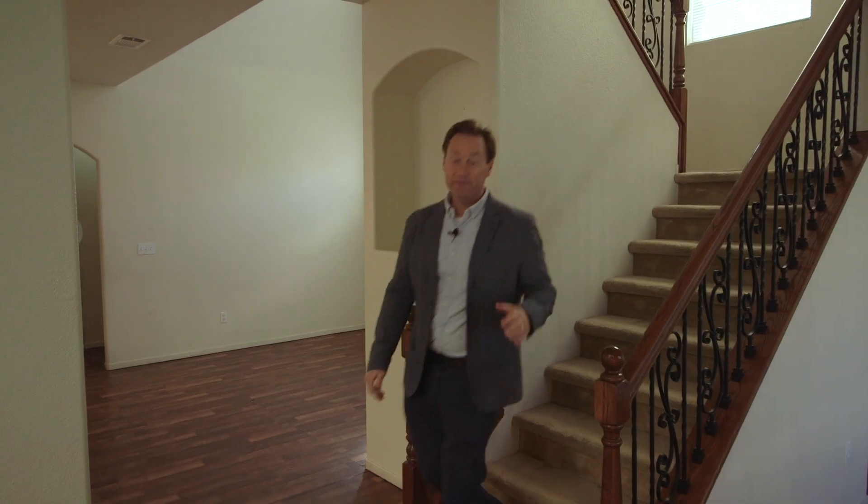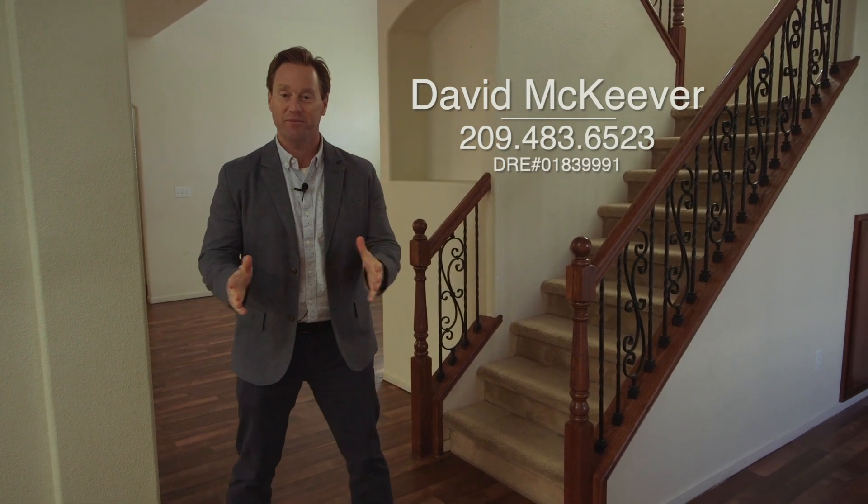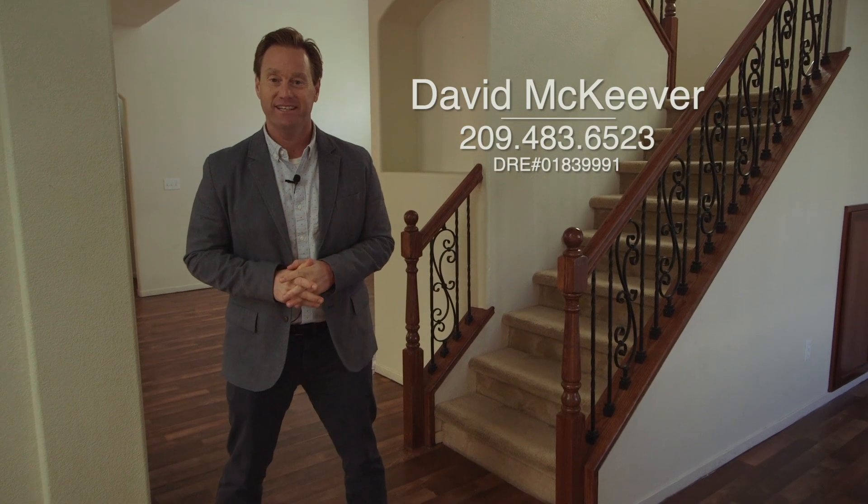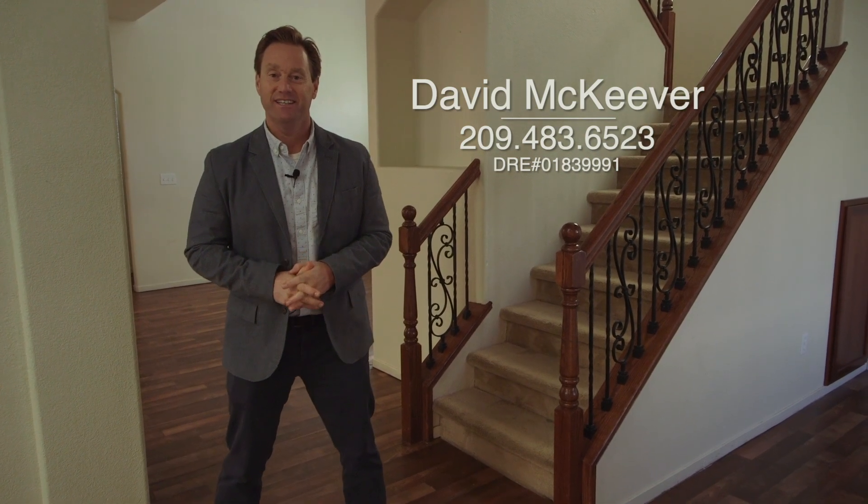Thanks so much for joining me today here at 1892 Caleb Circle in Stockton. If you want all the details of this home or would like to schedule a private tour, my number's down below. You can call or text 209-483-6523. Thanks so much for watching.